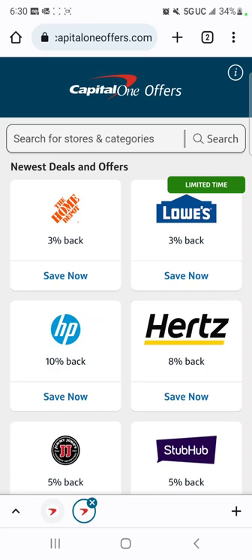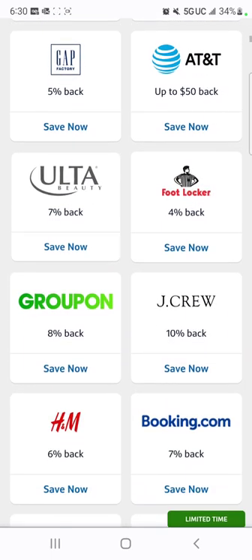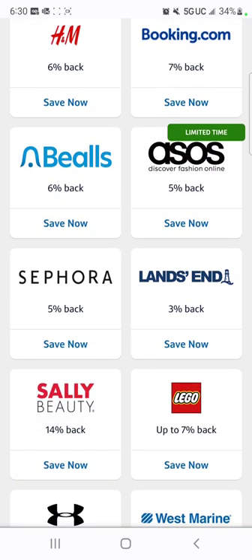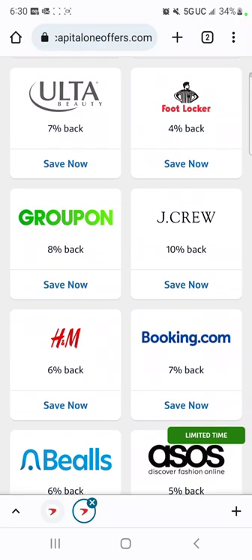So first thing is, I have a Capital One credit card, which is why we're on this page. Now, if you have a Capital One credit card, you'll see that they offer these deals for different places. And pretty much you just scroll through and pick a place that you're going to be shopping at — like this stylist beauty supply — I shop there all the time for my hair products. You can scroll through and see which one of these stores you want to work with.